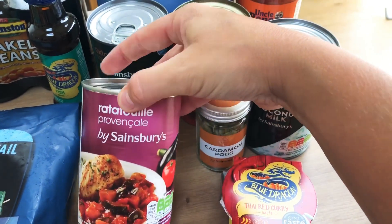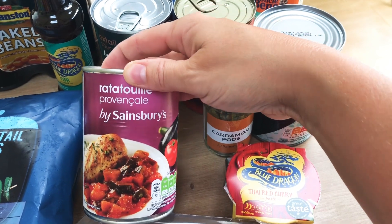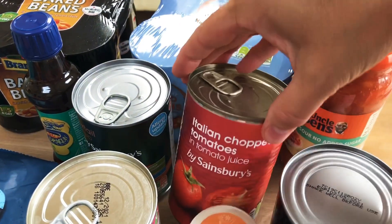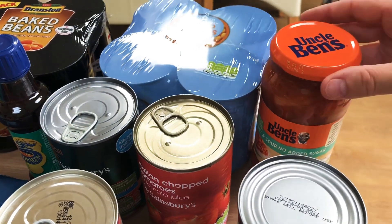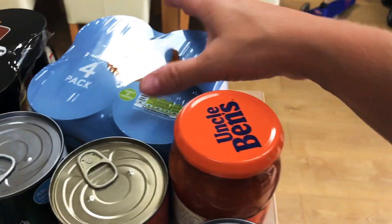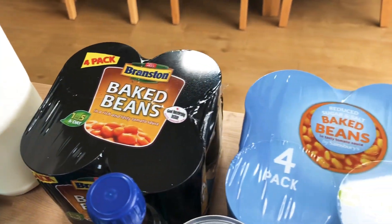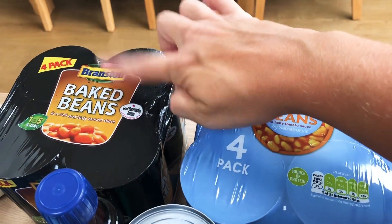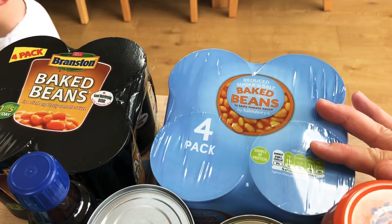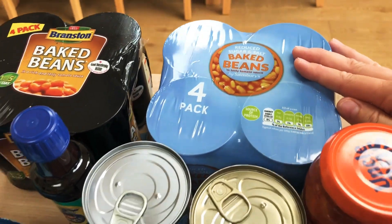A tin of ratatouille because we use that as a base in shepherd's pie and spaghetti bolognese — anything kind of mince-based. A tin of Sainsbury's own soup for my husband, a tin of Italian chopped tomatoes, and that's the Uncle Ben's lighter sweet and sour sauce I was mentioning. Then a pack of reduced sugar and salt baked beans and a pack of Branston baked beans. I know that seems like a lot of beans, but although they're technically free on Slimming World, I still feel better having the reduced sugar and salt ones — that's just my choice.